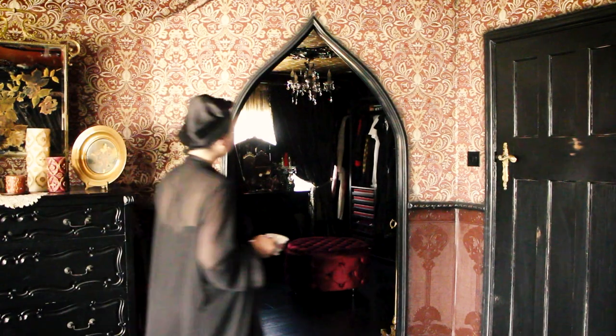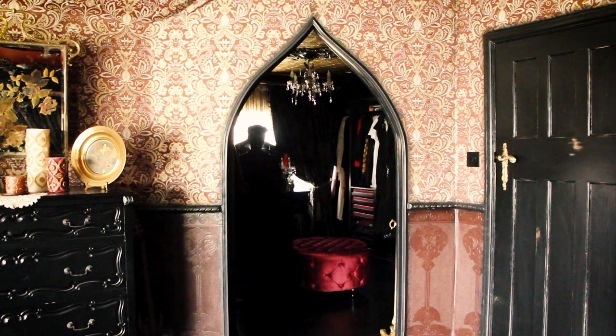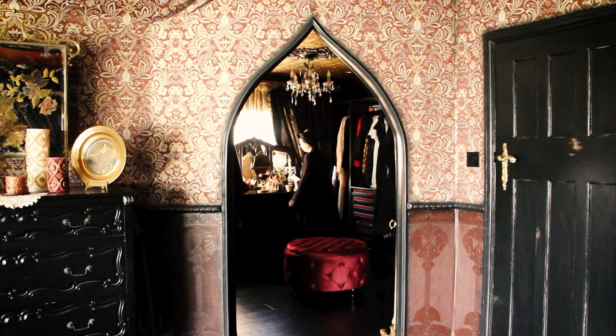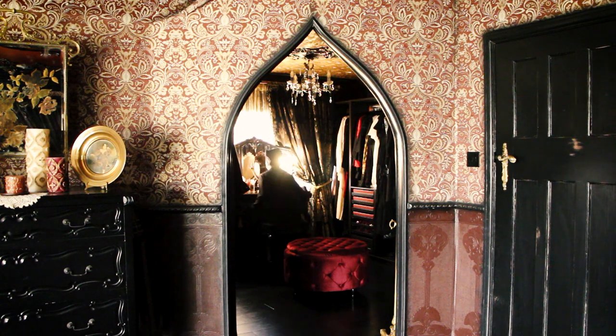Hello, my dear friends! Welcome to my boudoir, aka my dressing room. For me, every single day starts in this room. Getting ready and playing dress-up is my own personal form of therapy. Therefore, my dressing room is one of my favorite places in the house.